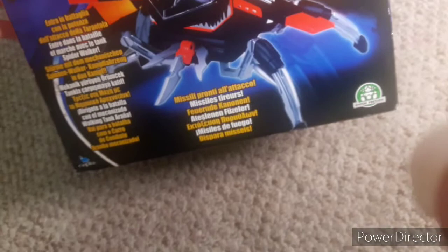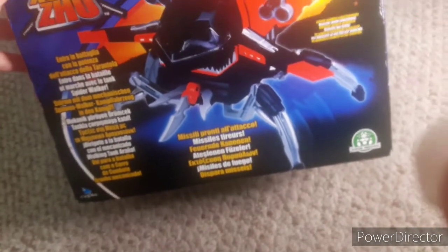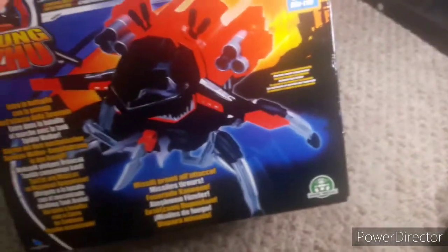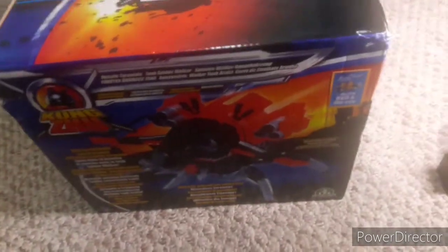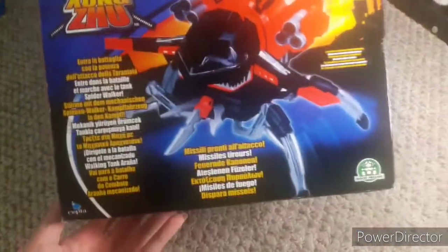I just managed to surprisingly get this — it's similar to the Shogun Transformer. It was never released in the United States. The box is actually bigger than what the Shogun Transformer came in, and it's actually more lightweight. So the Kunzun Spiderwalker is a walker, and it's possibly bigger than the Shogun Transformer's Juggernaut Battlewalker.